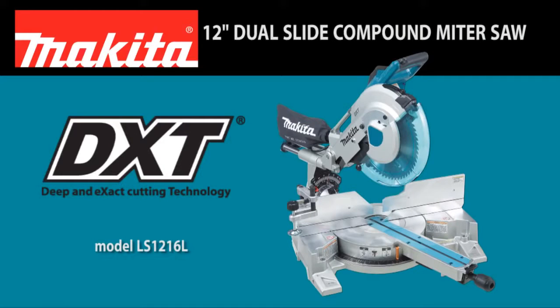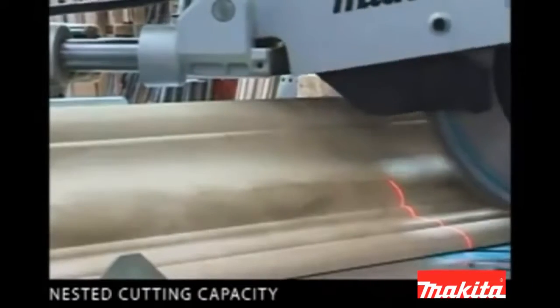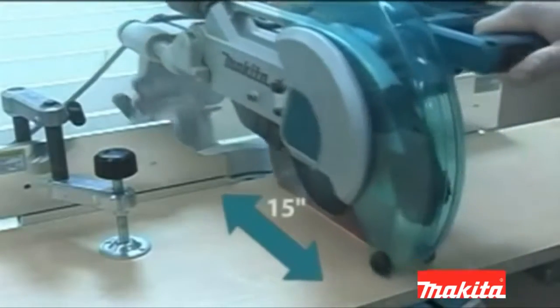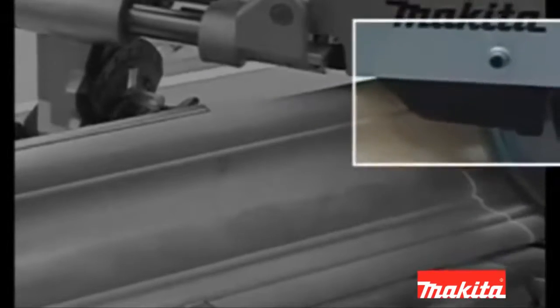Then you're ready for the new Makita 12-inch Dual Slide Compound Miter Saw with DXT technology, featuring 8 inches of crown molding cutting capacity and up to 15-inch cross cuts at 90 degrees in a precision-engineered miter saw — with all the innovation you expect from Makita.